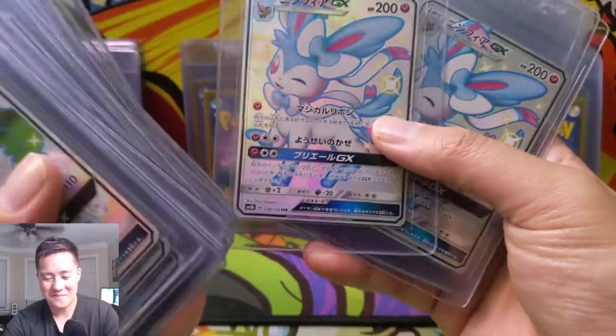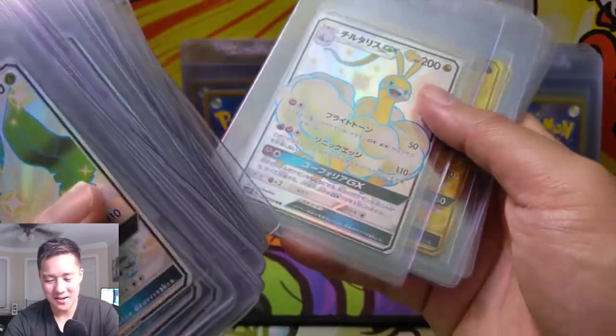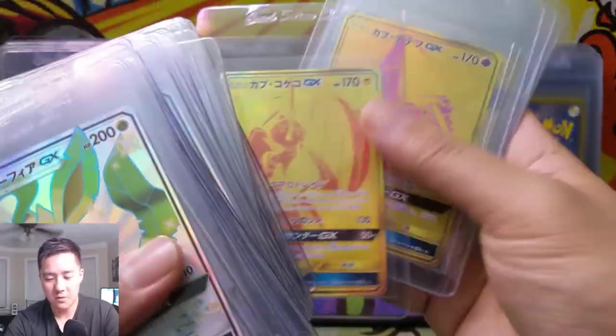Sylveon — I think Sylveon might be my favorite; I have a Sylveon plush I've shown in multiple videos. Altaria, very cool. Just one Noivern. And then the Guardians — we got Bulu, Fini, Koko, and of course Lele.